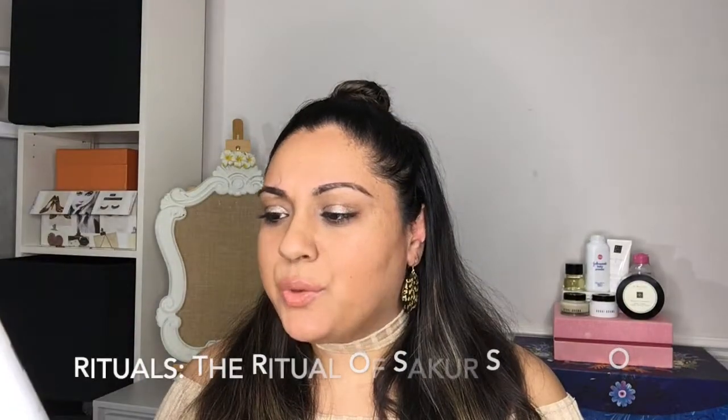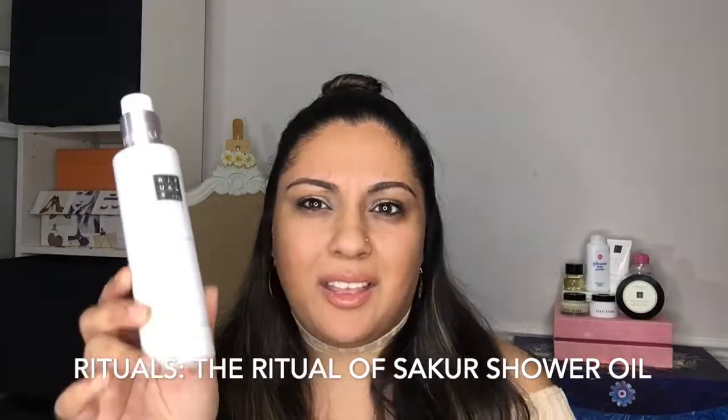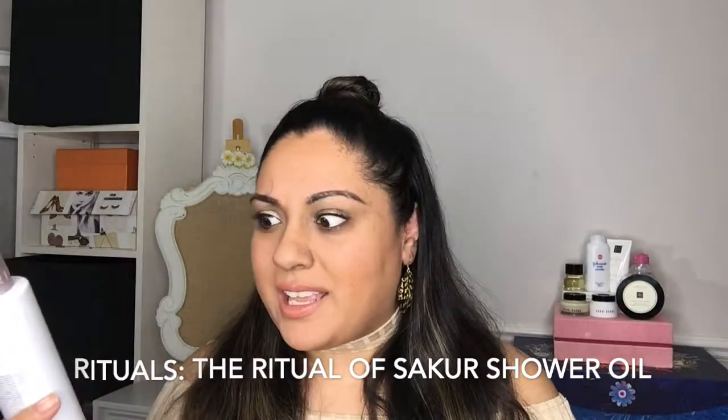This next thing isn't necessarily face-based — it's my body. It's the Rituals shower oil. This is the Rituals of Sakura — which is like their pink line. If you've never used a shower oil, they are like life — they're so good. I discovered this one about two years ago and I can't get enough of it. You have to be careful in the shower because it can be a bit slippery, so I usually do this when I'm in the bath.